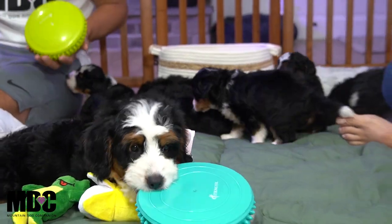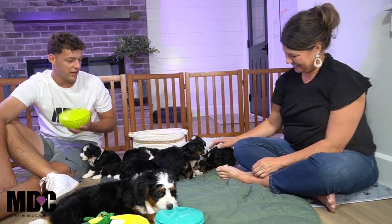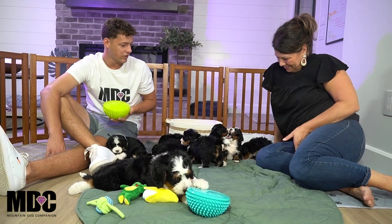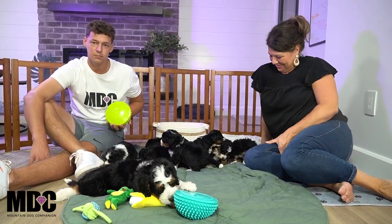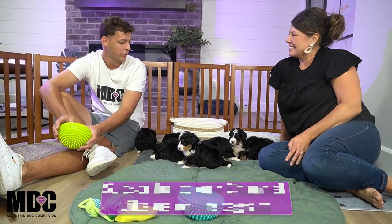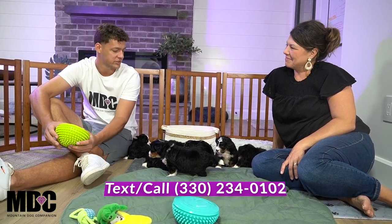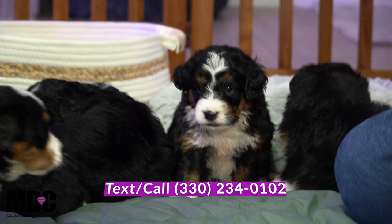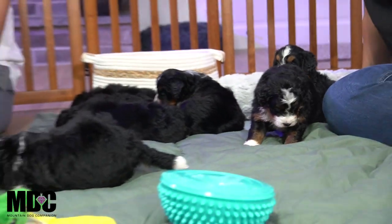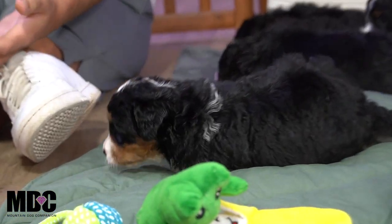Again guys, these are Sharon and Boomer's puppies — they're at four weeks old, going through some new stuff this week. If you have any questions about any of these puppies, about availability, about our program, or just anything in general, feel free to reach out to me. My name is Jay Miller here at Mountain Dog Companion. My number is 330-234-0102. You can call, text, or email me at mountaindogcompanion@gmail.com. Thanks for tuning in today, guys — we'll see you next week. Have a great rest of your week and take care.